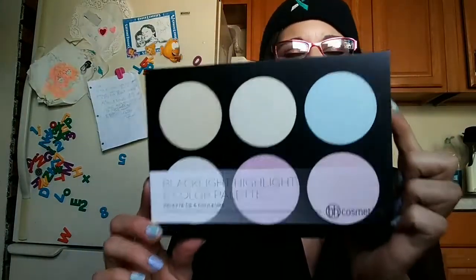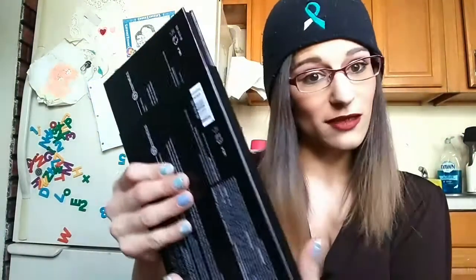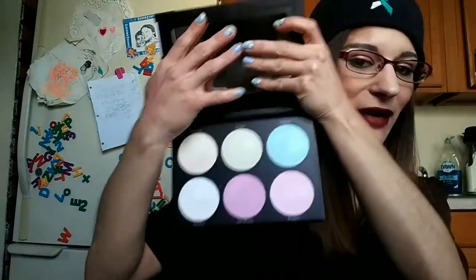I was so excited to try this out. This is their Blacklight Highlight 6-color highlighter palette and it's got some neat little colors. It comes with a mirror and these really pretty highlighters. A lot of companies have come out with similar palettes. BH Cosmetics had this one for I think 17 bucks and I caught it on sale for like 15. I thought it was neat and I had to check it out because I'm a huge fan of rainbow anything, colorful anything on your face. So it just screamed Becca all the way.